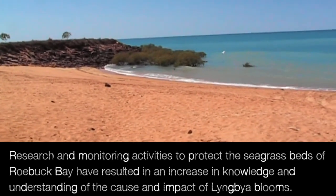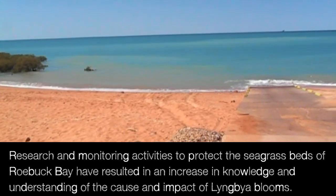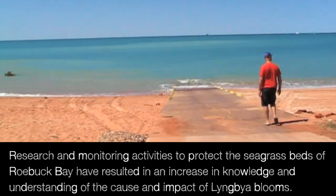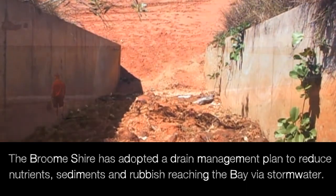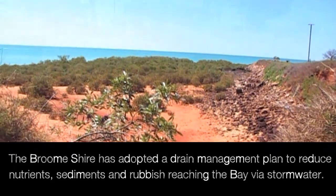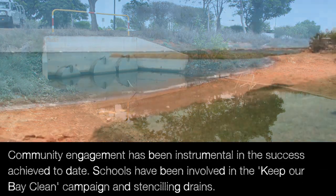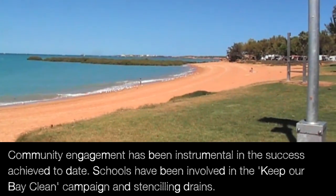Research and monitoring activities to protect the seagrass beds of Roebuck Bay have resulted in an increase in knowledge and understanding of the cause and impact of Lingmere blooms. The Broome Shire has adopted a drain management plan to reduce nutrients, sediments and rubbish reaching the bay via stormwater. Community engagement has been instrumental in the success achieved to date.